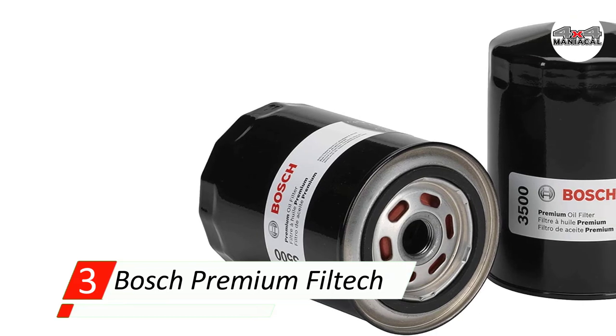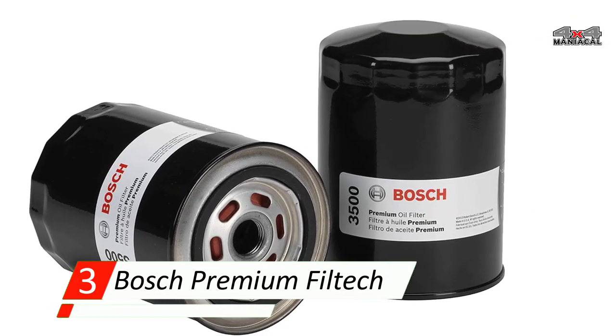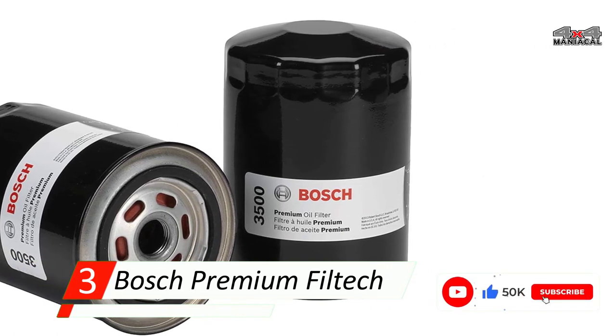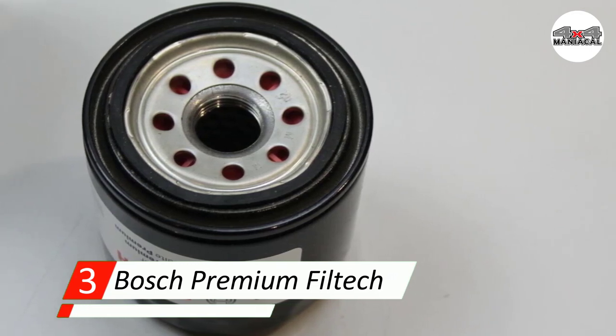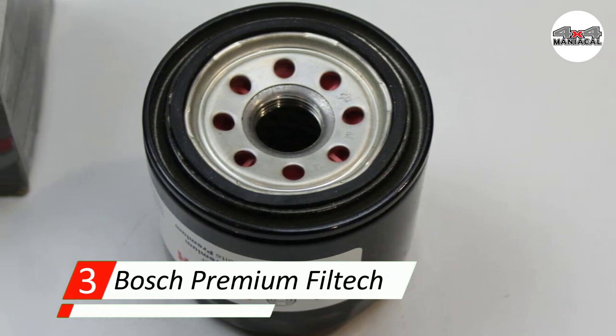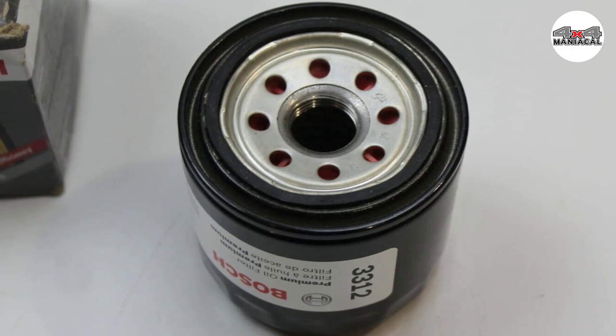Bosch's product also includes an anti-drain back safety valve, making it safer to install than other cheap filter options. However, this filter does not tolerate synthetic oils at all. Although the quality is decent, the warranty and price of this filter don't qualify it for a higher rating.